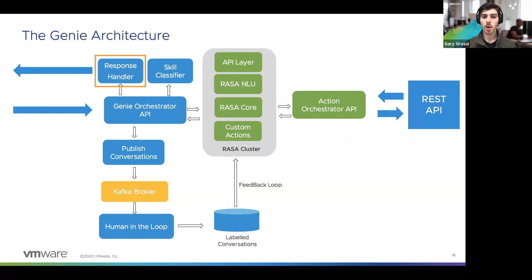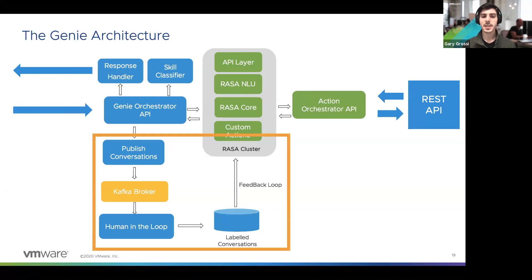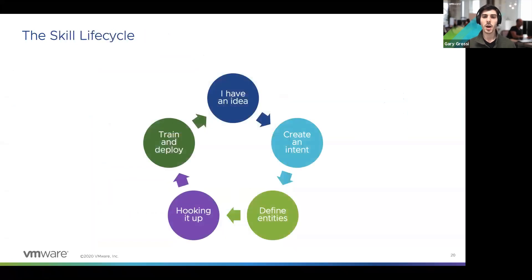The remaining part of the architecture is essentially a feedback loop for improving the overall accuracy of the Rasa cluster and the machine learning models. When people make requests, those conversations get anonymized and published via a Kafka broker. Someone from the engineering team who understands the machine learning and training process reviews these and puts them back into the Rasa cluster, giving it a more accurate ability to parse out information.